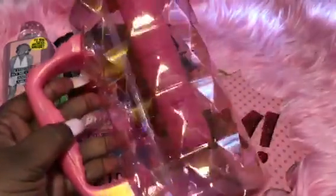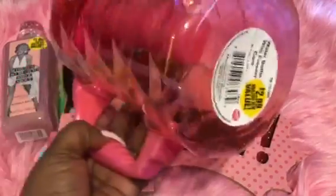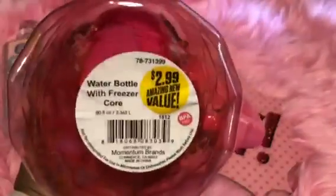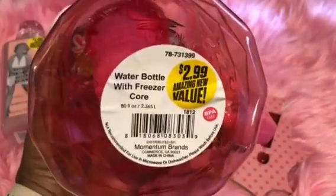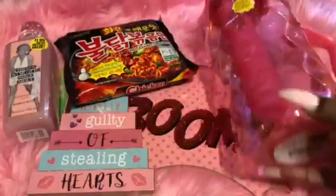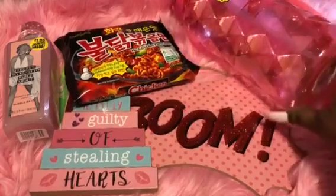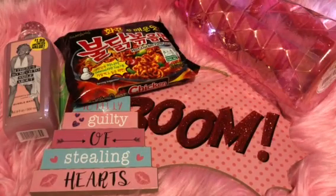Next I grabbed this beautiful water bottle — doesn't it look like diamonds? It's so cute and it was $2.99. It's a water bottle with a freezer core, really cute. I'm trying to drink more water — it's 80 ounces, so if I drink one of those a day I'll be getting my water intake. I'm excited about that.